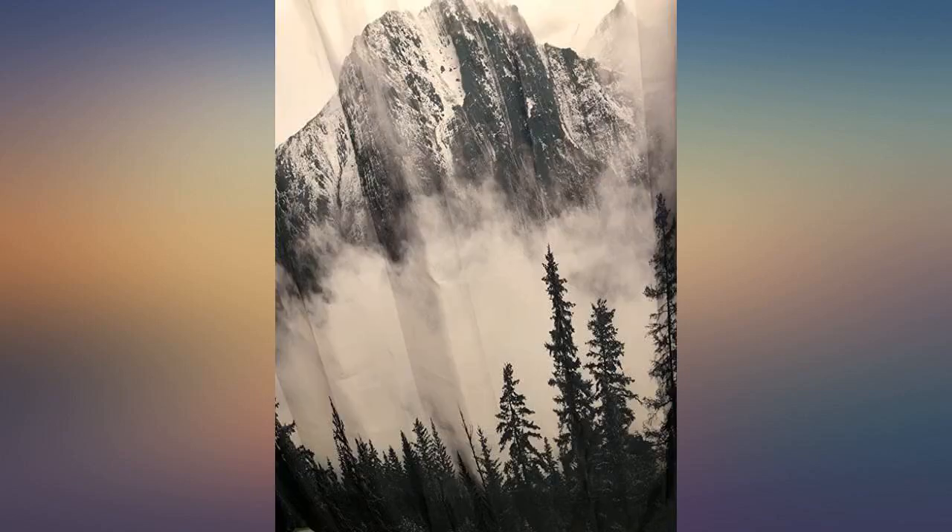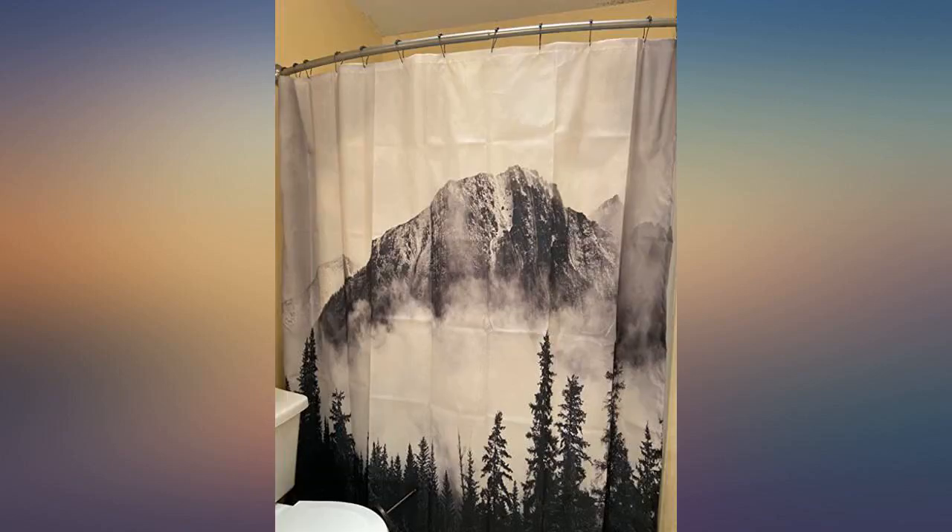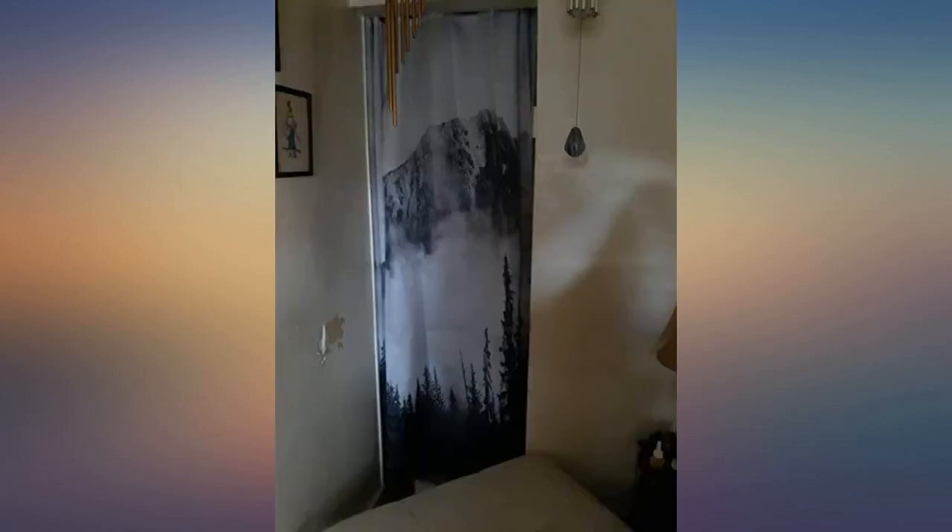My son picked out this curtain for his bathroom. Love the way it looks. Bought the 69x70 and it fits his shower perfectly. It is on a curved shower rod. Good material, great purchase.